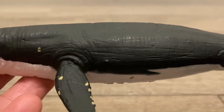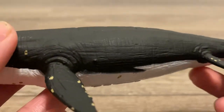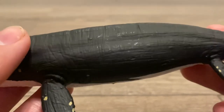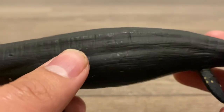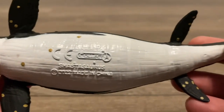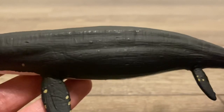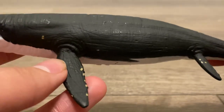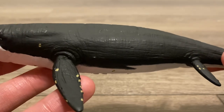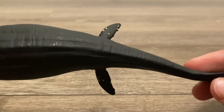Ichthyosaurs are thought to be like modern-day cetaceans, where they have smooth skin and are warm-blooded. Collectae replicated that perfectly, but they still went the extra mile to give it some extra detailing, like these lines sculpted all over the figure from top to bottom. There's also a ridge indicating where the spinal cord is, and barnacles much like modern-day baleen whales, scattered throughout the body but prominently seen on the pectoral fins and the pelvic fins.